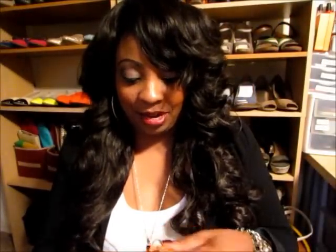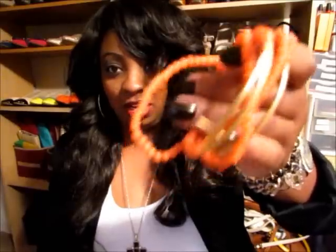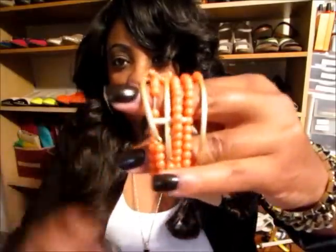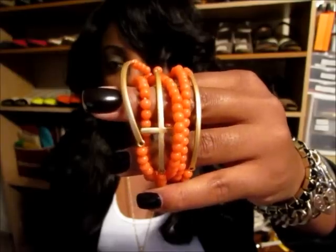The next item is some stacking beaded bracelets with a cross on them, and they look like this. This almost goes with the turquoise and peach necklace because the beads on this are peach and the hardware is kind of a gold tone — really, really cute. This comes in other colors also, but this is the peach color.